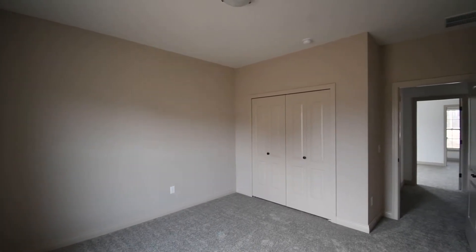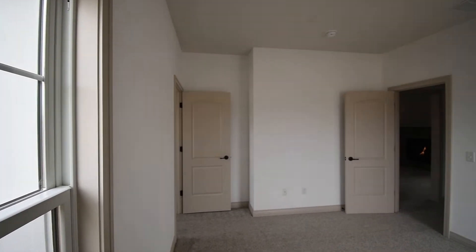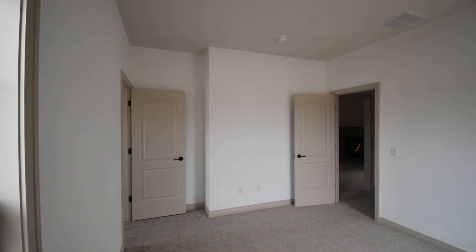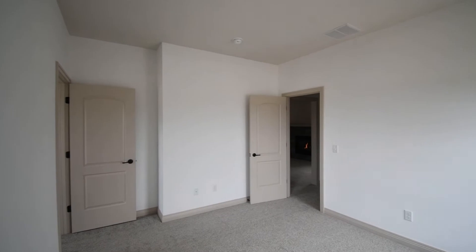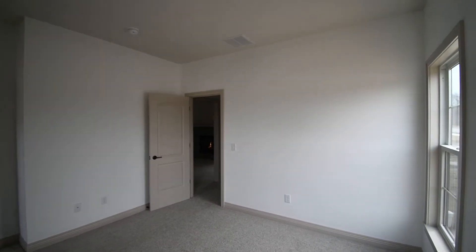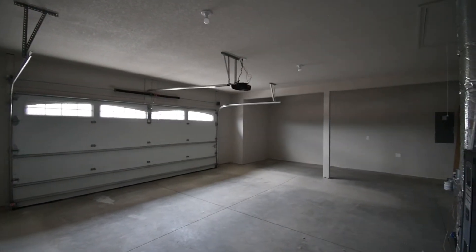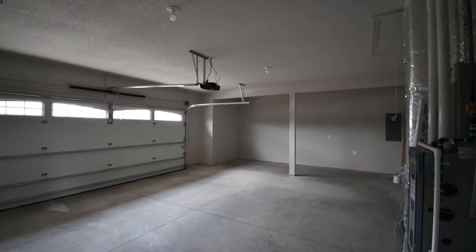I've been in the building business since 1988, started in the family business of Lancey Homes. I was there for 27 years until 2015, and then I started Matt Lancia Signature Homes at that point in time.